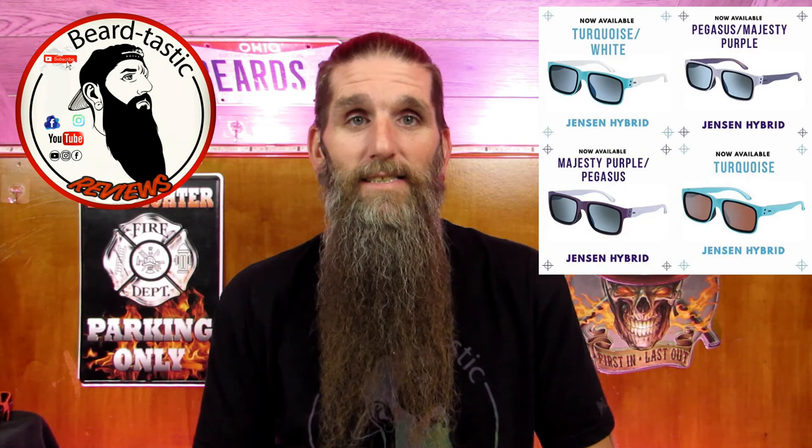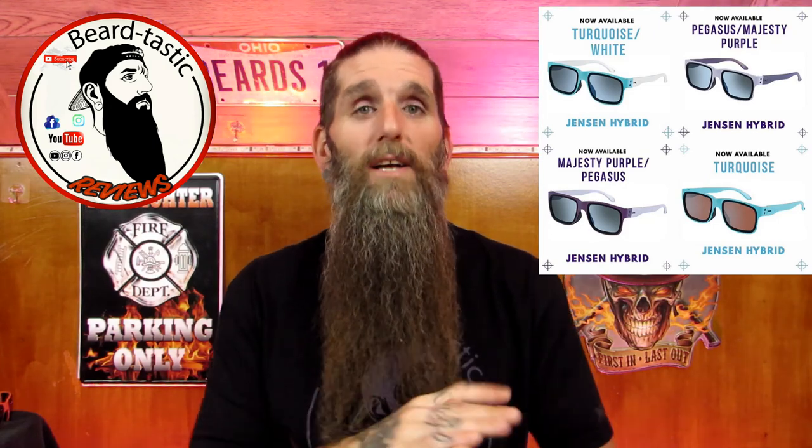What's going on guys? Thanks for coming back to the channel and checking out another review. Tonight we're going to be reviewing a couple sets of sunglasses I did a first impression video of a couple weeks back. Tonight we're going to go over those sunglasses, and let me say before I say anything else: